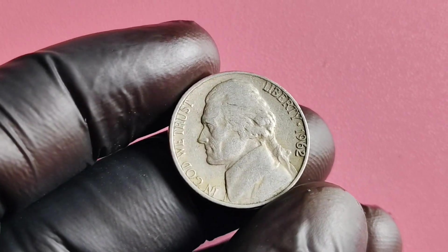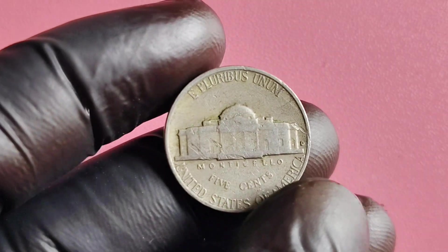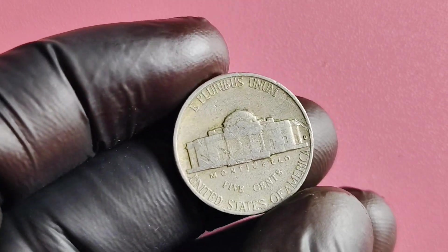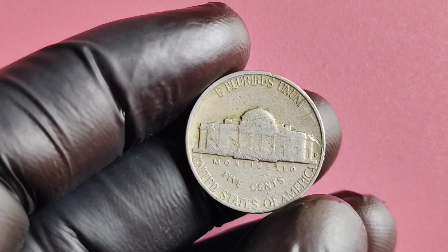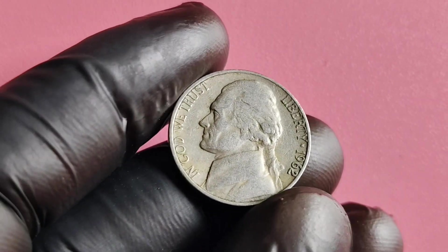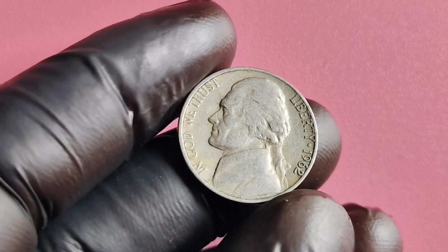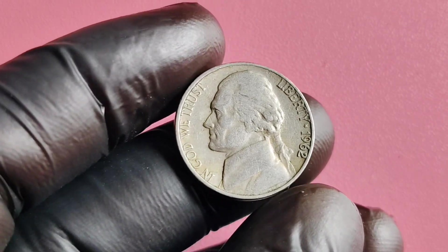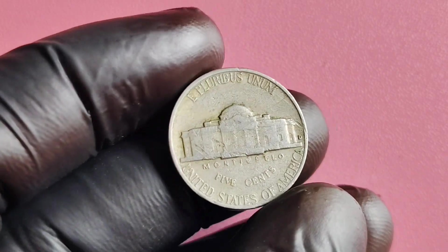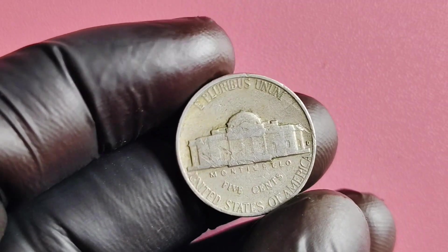Who knows? You could be sitting on a valuable piece of history without even realizing it. In conclusion, the 1962 No Mint Mark Jefferson nickel is a fascinating piece of numismatic history that holds significant value for collectors. Its rarity, combined with its historical significance, make it a highly coveted coin among enthusiasts. So if you happen to stumble upon one of these elusive nickels, consider yourself lucky and hold onto it — you never know just how much it could be worth.